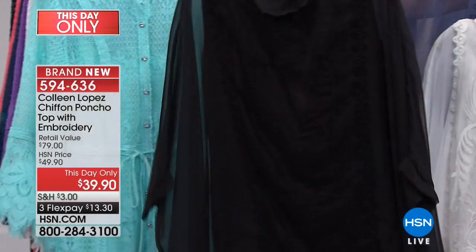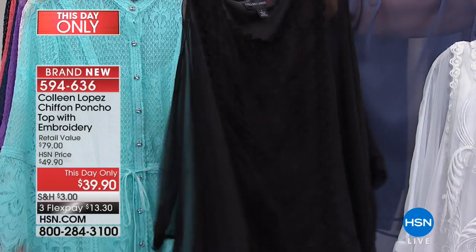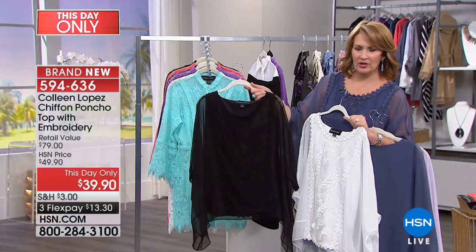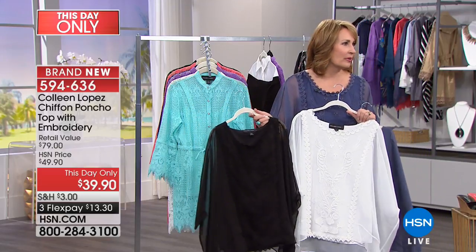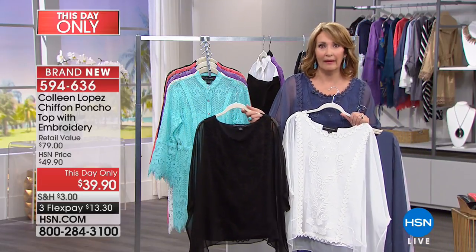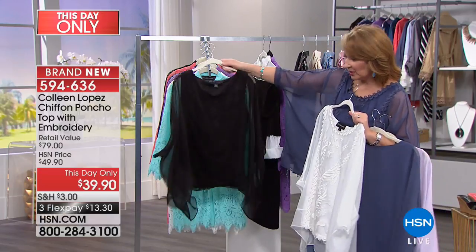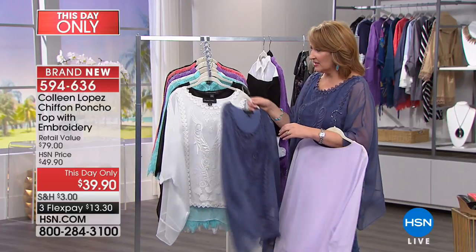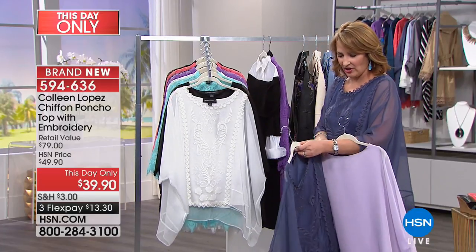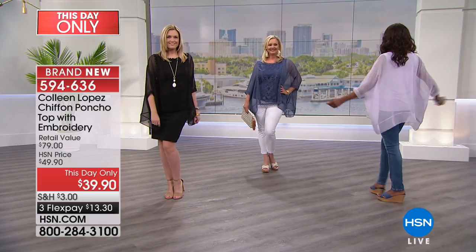Look at how pretty that is. And then finally, the black — and the black is beautiful. I wore this the other day for a Lancôme show when I was on with Isabella Rossellini — her mom is Ingrid Bergman, duh. She loved this top and I was so honored. There it is in black, there it is in white, we have it in dusty blue — that's going to go first — and we also have it in lilac.